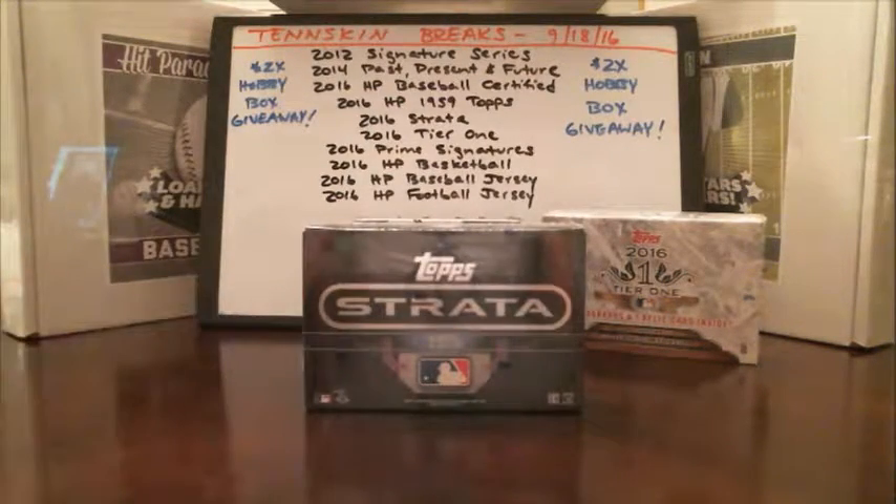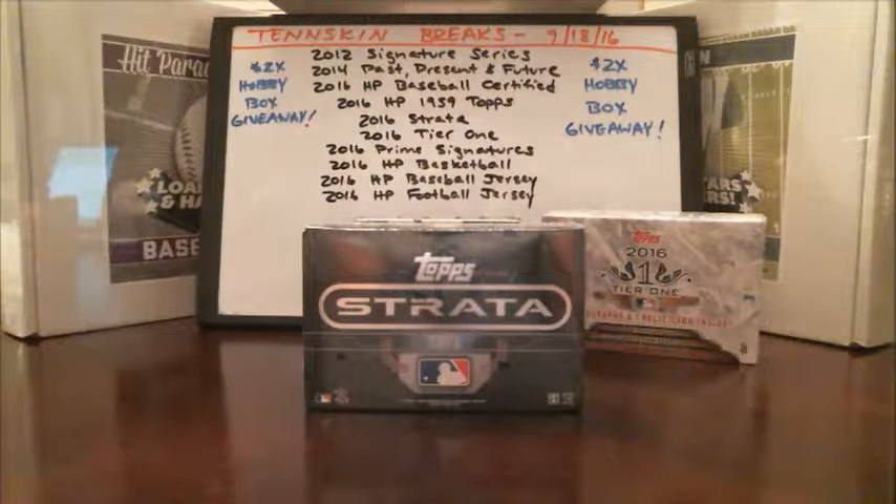Alright guys, next up let's do a box of 2016 Strata. We're about maybe a third of the way through our case — a fresh case that we opened. Haven't pulled anything super crazy out of here, just a couple of Chris Sales and that's about it. So let's see if we can't pull something major out of this box of Strata.